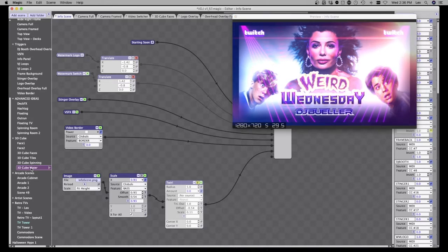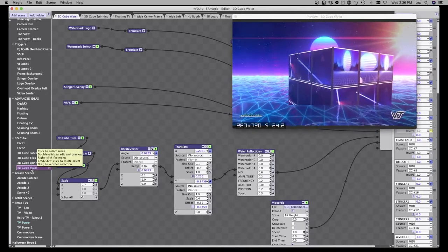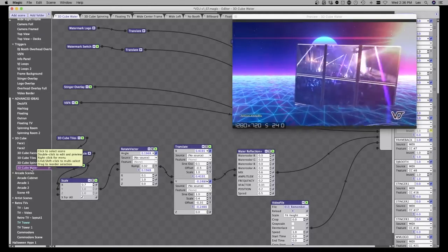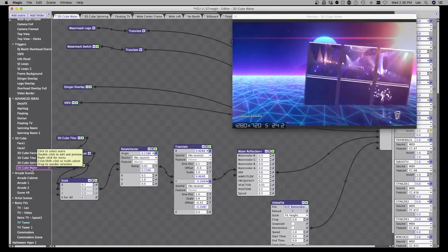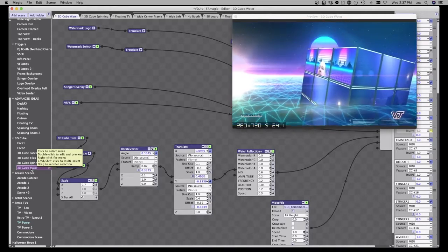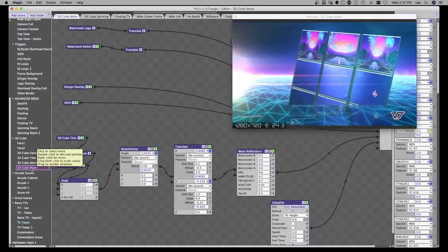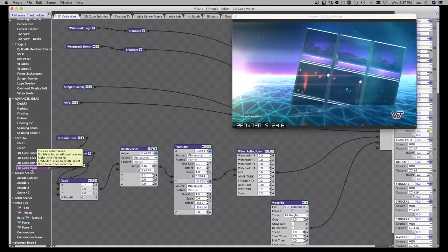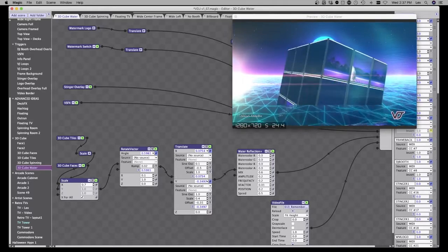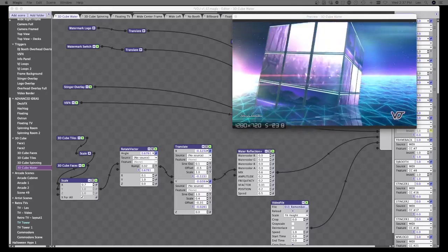Eventually we'll be releasing the Rubik's Cube scene — the music videos actually play on the faces of the 3D spinning Rubik's cube, and on one face is the webcam. Again, all real time, and my CPU usage is at 7% right now, 30 frames a second.